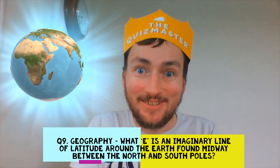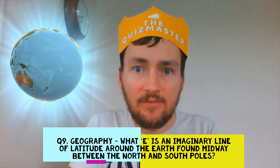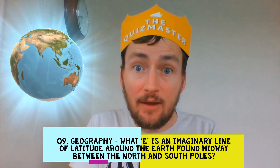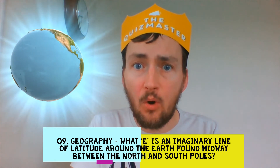Question 9. Geography. What E is an imaginary line of latitude around the Earth, exactly midway between the North and the South poles?